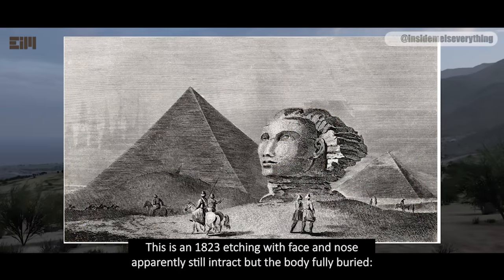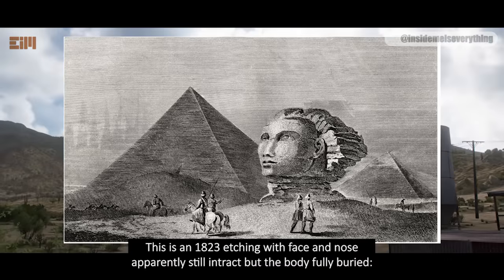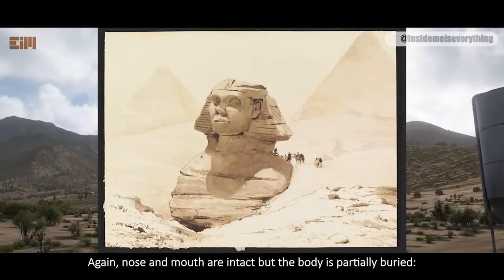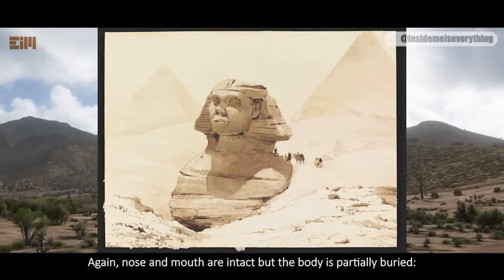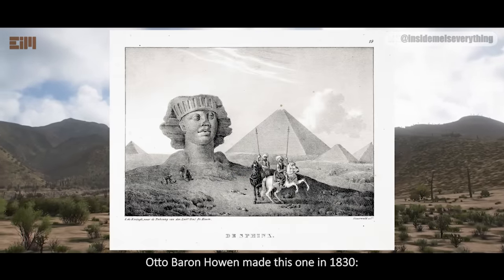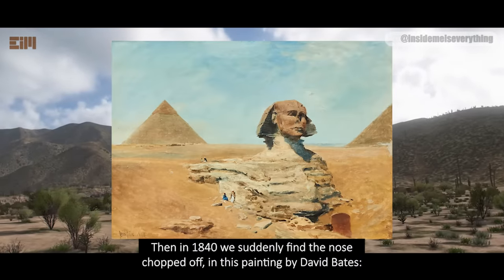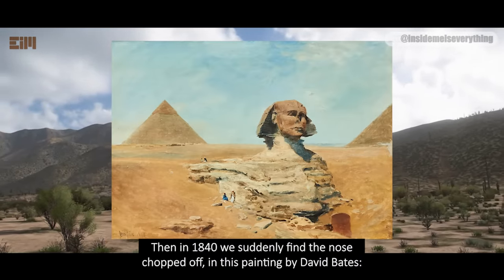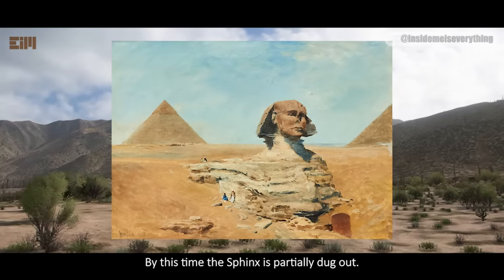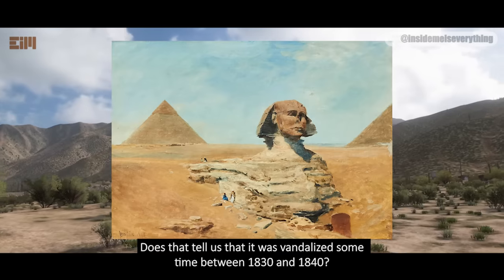This is an 1823 etching, with face and nose apparently still intact, but the body fully buried. Isidore Taylor made this painting in 1830 — nose and mouth are intact, but the body is partially buried. Otto Baron-Hohen made this one in 1830. Then in 1840, we suddenly find the nose chopped off in this painting by David Bates. By this time the Sphinx is partially dug out.